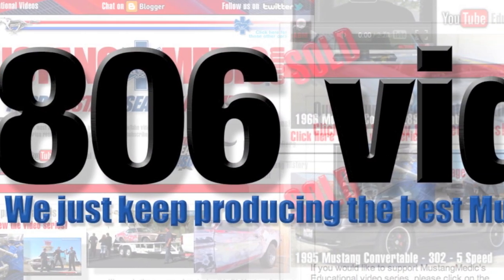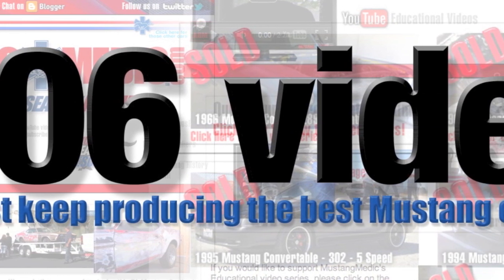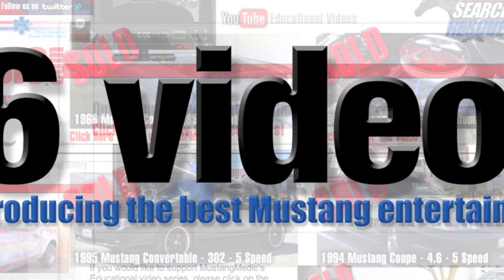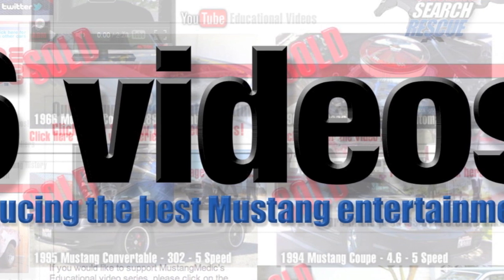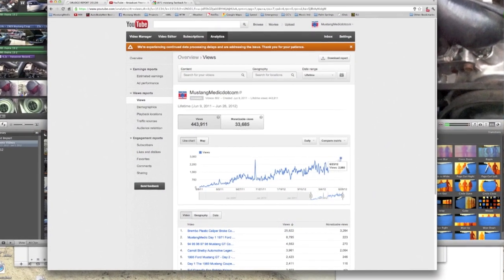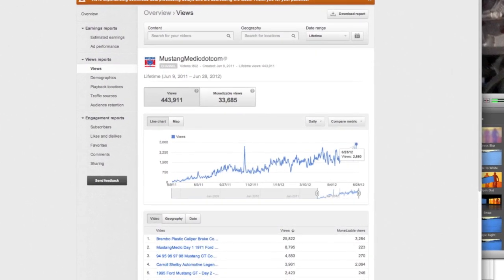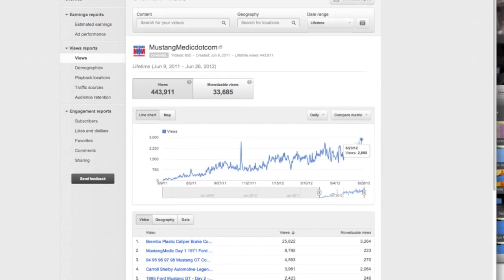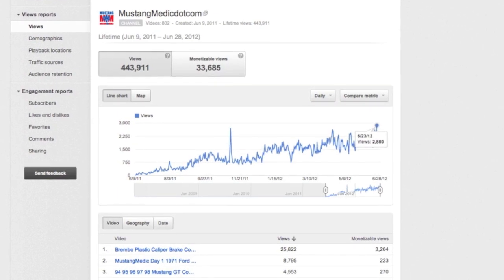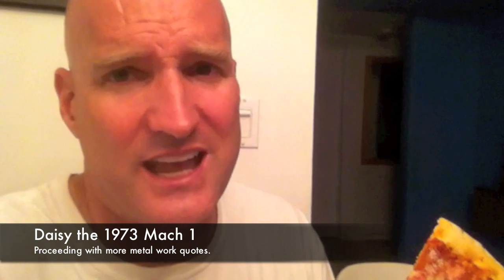806 videos produced by MustangMedic. I was supposed to celebrate 800 but missed it — one of my viewers pointed it out, so here's a celebration of 806 videos. Thank you guys for the attention to detail at MustangMedic. We also did a record day a couple days ago: 2,880 views in one day just on MustangMedic. Thank you for the growing interest in our company.